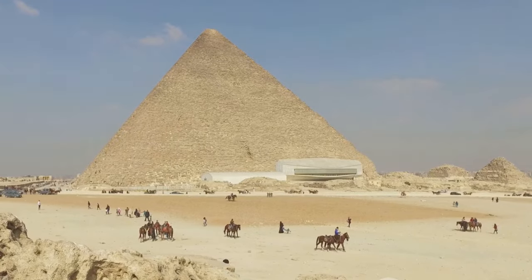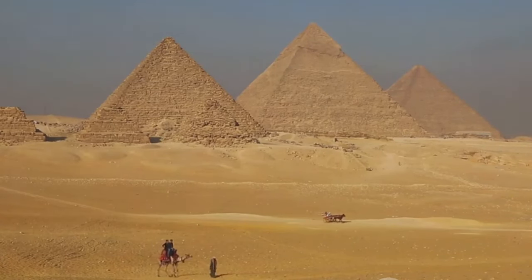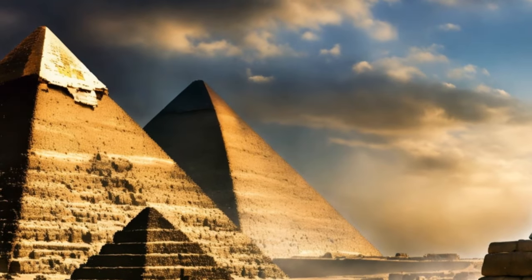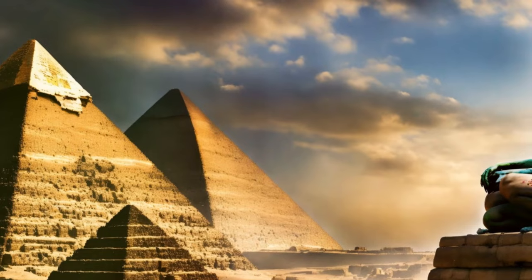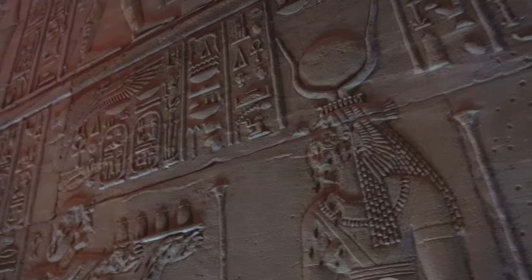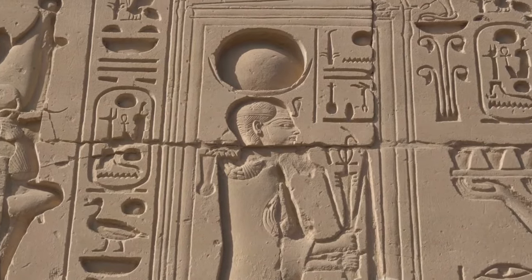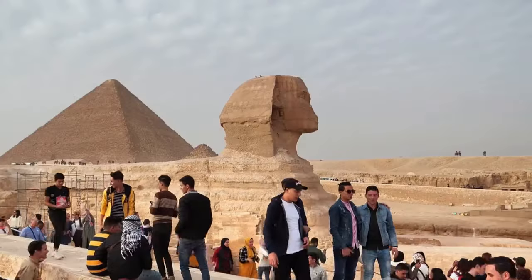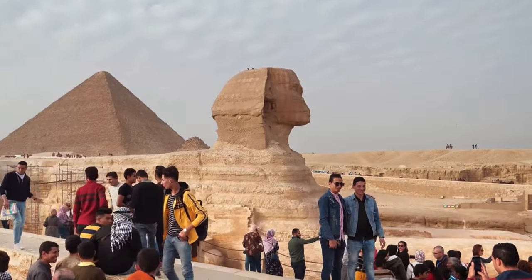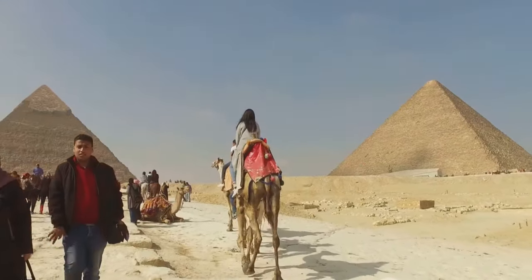Every aspect of the pyramid's architecture and decorations held symbolic importance. The pyramid's triangular shape, for instance, represented the primordial mound from which the Egyptians believed the earth was created. The decorations and hieroglyphics adorning the walls were not merely artistic expressions — they were a sacred script, a divine language that spoke of the pharaoh's life, his achievements, and his journey to the afterlife. The construction of a pyramid also reflected the societal norms and political structures of ancient Egypt, showcasing the absolute power of the pharaoh who could command the resources and labor required for such a monumental task.